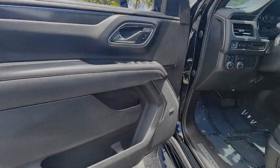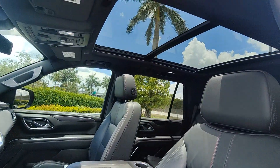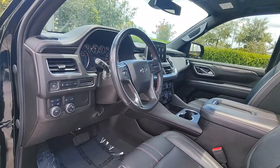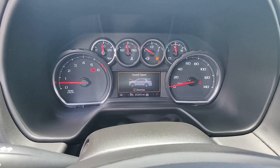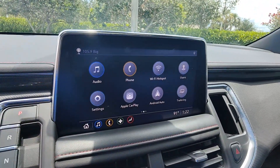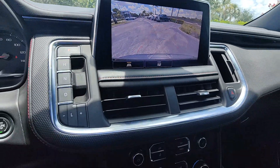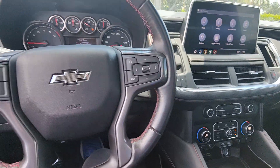Why not drive the premium vehicle you want that has the hard-working capabilities you need? Get behind the wheel of the Tahoe. The Chevrolet Tahoe.